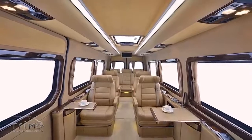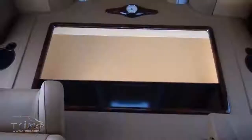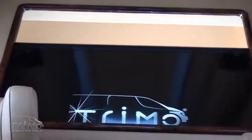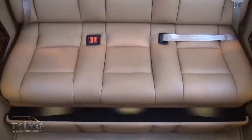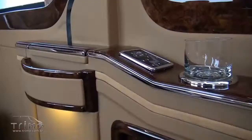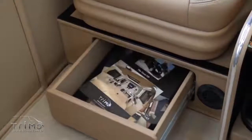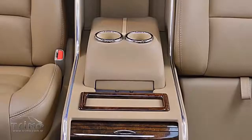Unfortunately, there's no information about the materials used. However, it looks like all the surfaces are finished with high-quality beige natural leather. The natural wood inserts are a great addition too. Other notable features include a bar, panoramic windows, and adjustable seats. The interior also features tables, a fridge, a coffee maker, and individual lighting and air conditioning.